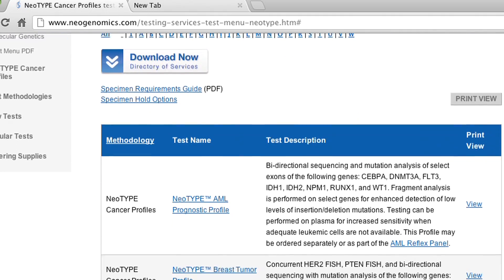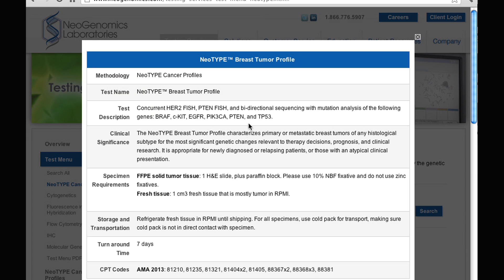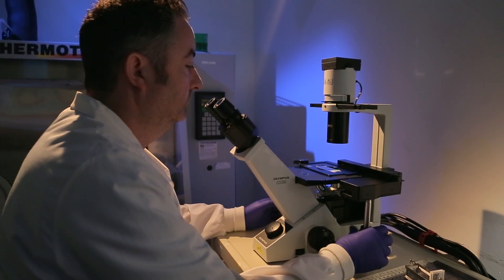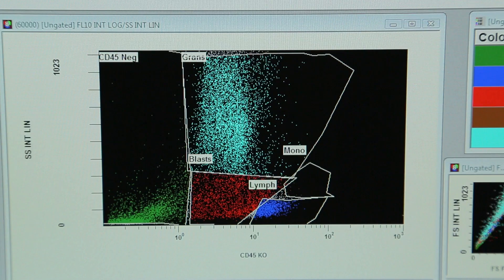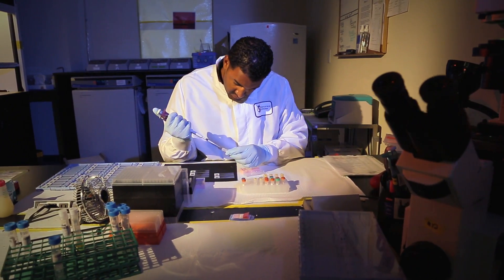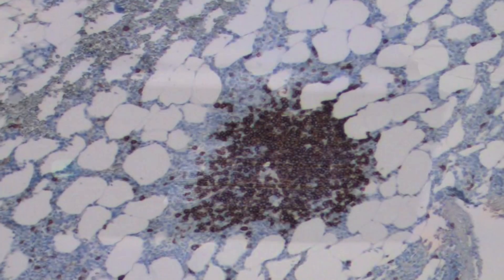Our NeoType cancer profiles are multi-method test panels custom designed for a specific tumor type that identify the genetic changes most significant to therapy decisions, prognosis, and clinical research. These profiles provide pathologists and oncologists with a practical approach to understanding the biology of a specific tumor so they can most effectively manage their patient's care.